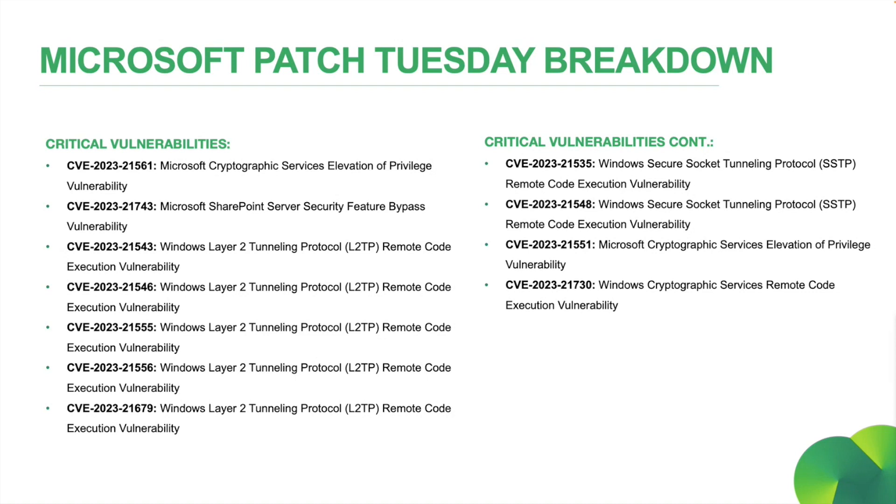And lastly, we have Microsoft SharePoint Security Feature Bypass Vulnerability, CVE-2023-21743, which could allow a remote, unauthenticated attacker to make an anonymous connection to an affected SharePoint server. There were, as always, a number of vulnerabilities rated as important by Microsoft this month. If you wish to see a full list of these, I've included a link in the references slide at the end of this video. The most notable of these include the Microsoft Exchange Server vulnerabilities and Windows Credential Manager vulnerabilities.